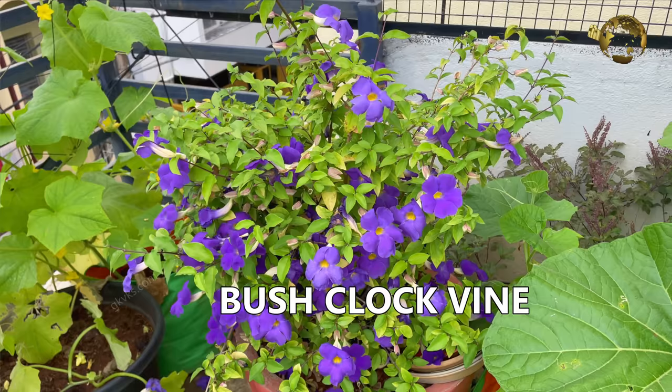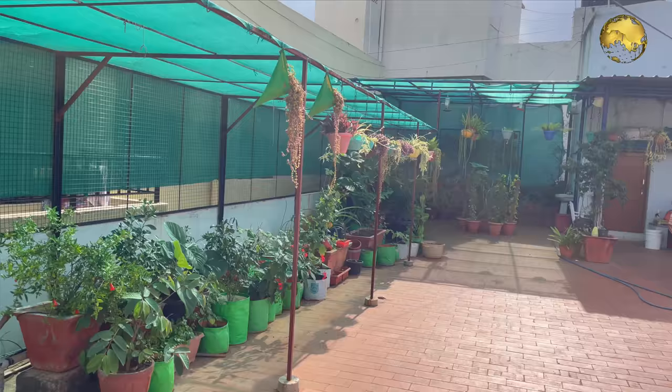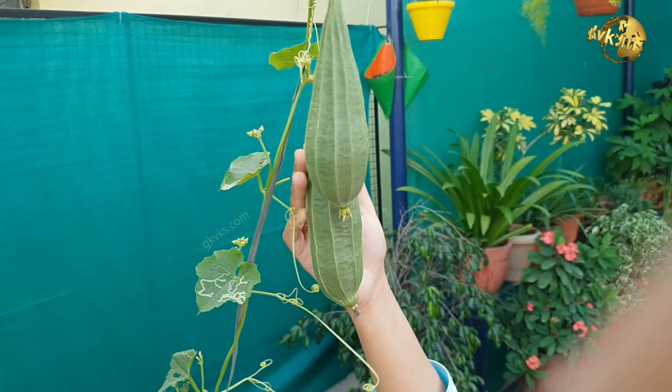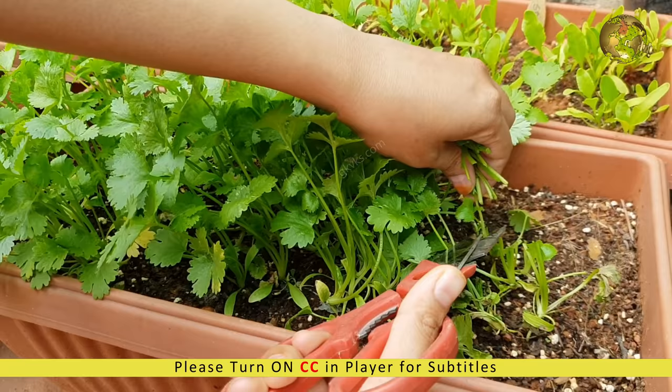And this side is my organic vegetable garden with 50% green shade net. I grow a lot of vegetables and rotate them depending on the season of the year. I grow tomatoes, squashes, gourds, beans, radish, beetroot, chili peppers and many more veggies, and even greens like cilantro, mint, fenugreek, spinach and so on.